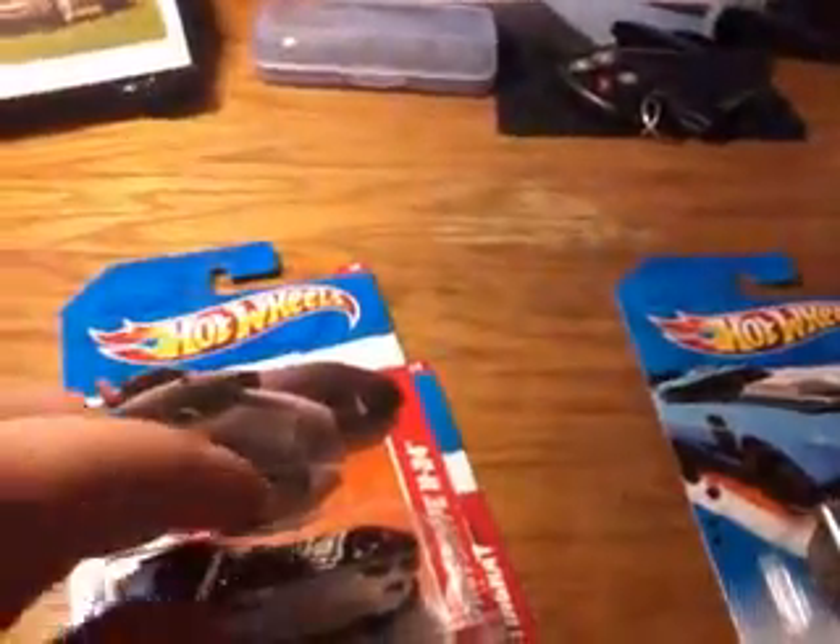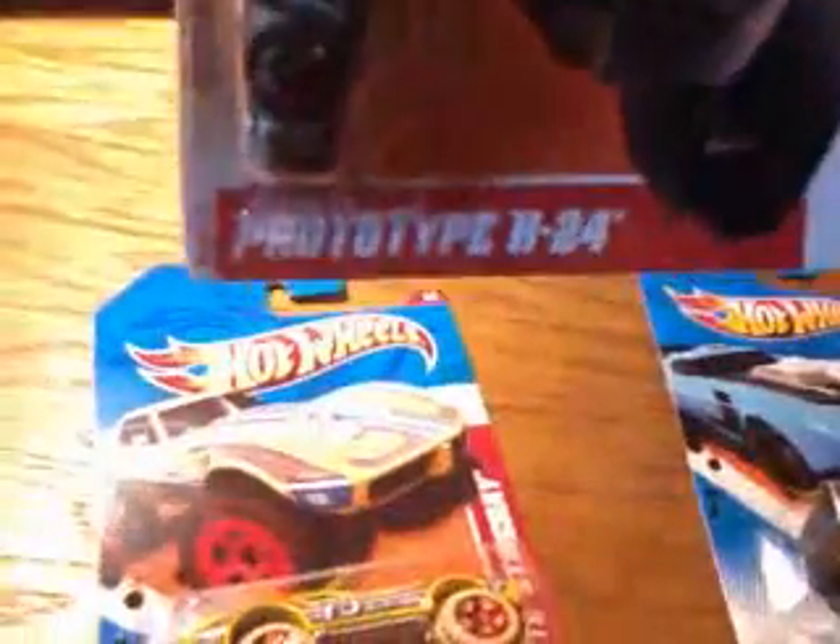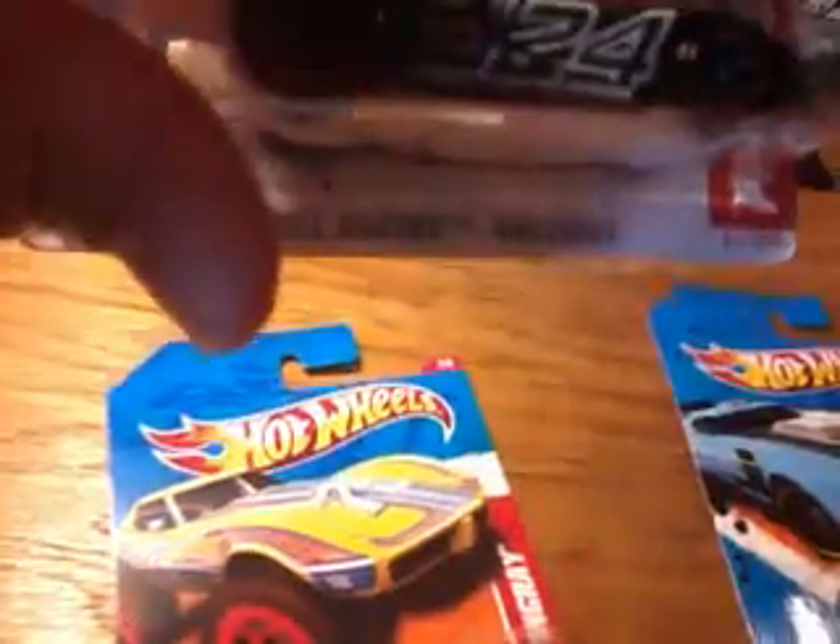Alright, moving on. We have the Prototype H24 in the Thrill Racers Raceway Series.